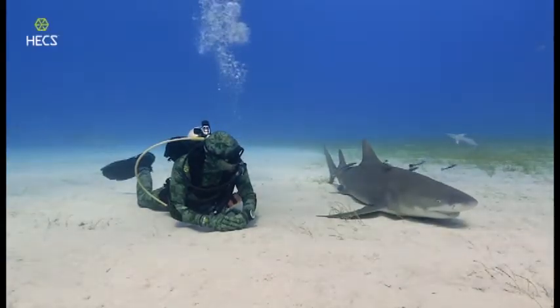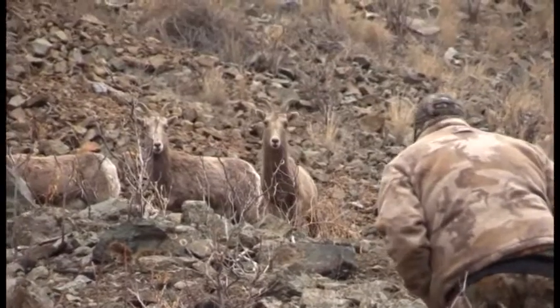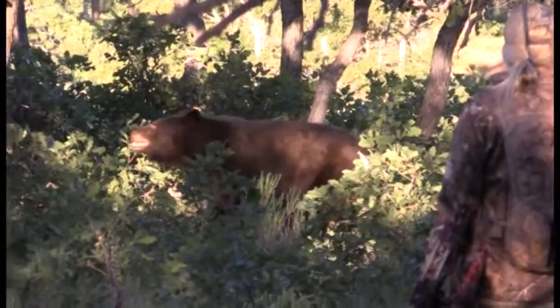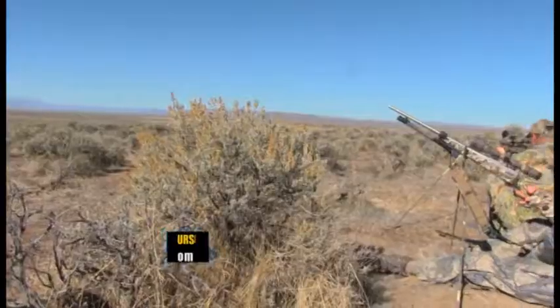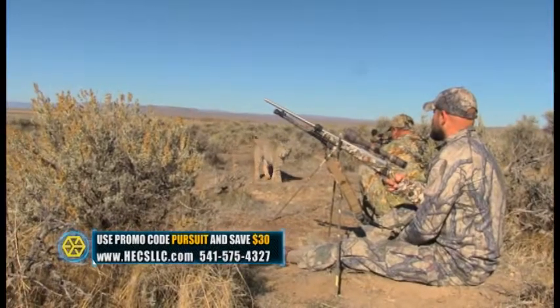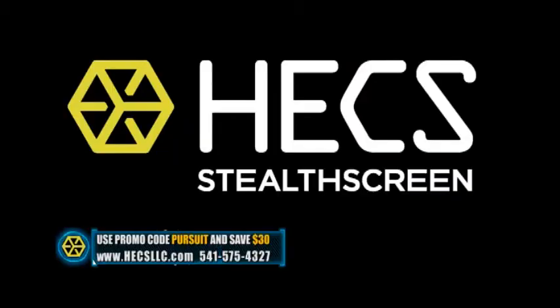As a shark scientist working with animals that specifically pick up electrical energy to detect prey or predators, I've seen a significant reduction in threat displays and approach distances, allowing me to get more natural and closer encounters. For anyone else wearing this technology, I believe you'll see the same effect. If you order right now and enter the promo code PURSUIT, you'll save an instant $30 off your HEX suit.